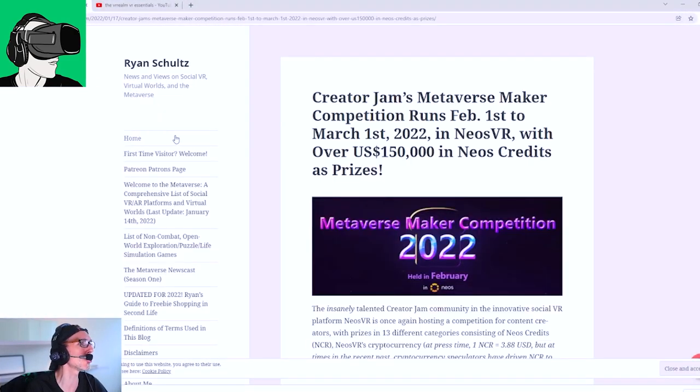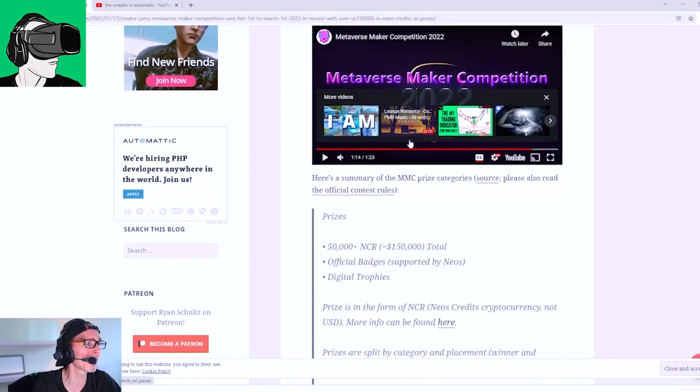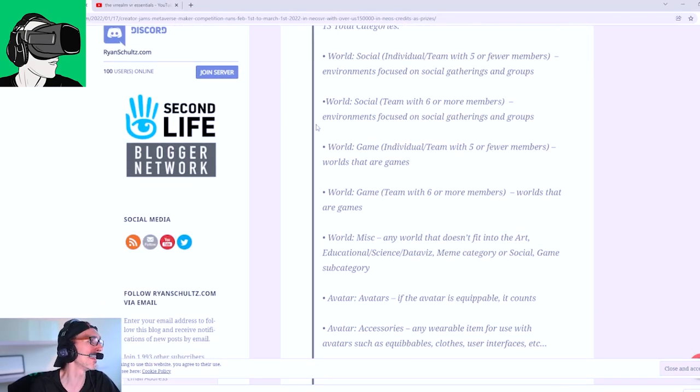Alright, let's transition over to today's topic, which is all about the Creator Jam in the metaverse with Neos. It is freaking amazing. What we can talk about first of all is Neos itself.